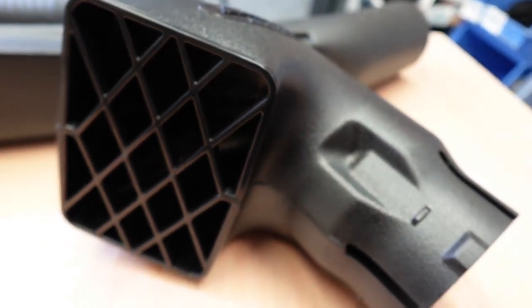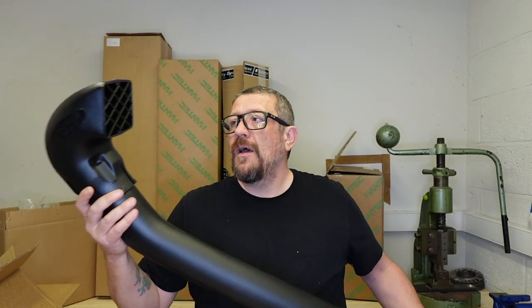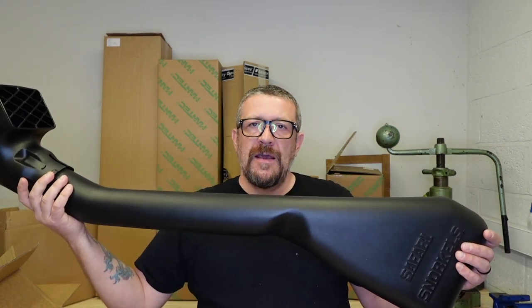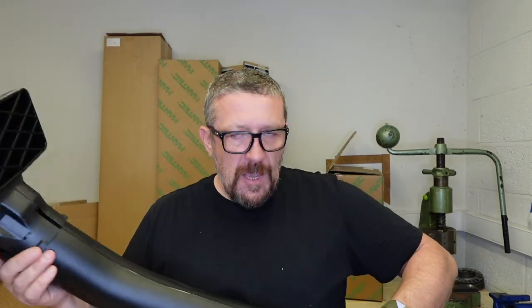This one comes in at around £220 for the whole piece, and like I said, it is designed to go straight in. That's definitely a contender if you like this style of intake.